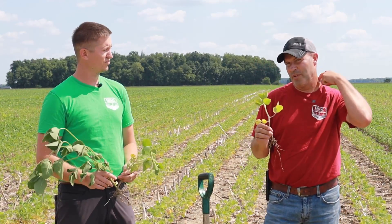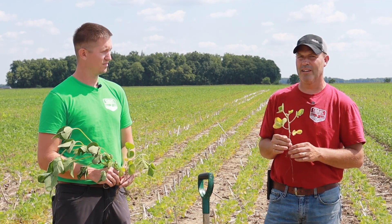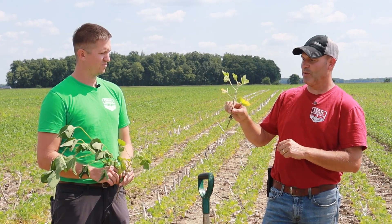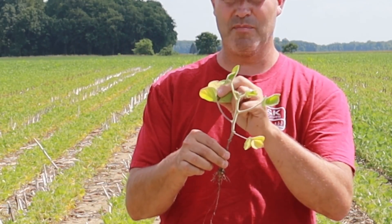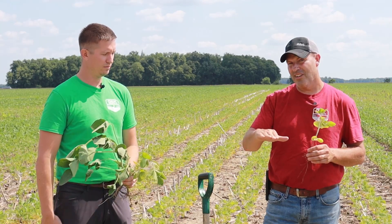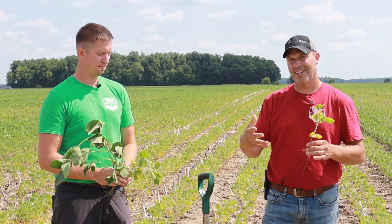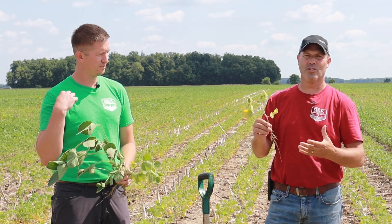The two things we've been noticing on beans leaf condition-wise are bacterial pustule — sometimes called bacterial blight — and Septoria brown spot. This plant actually has both. That's what the symptomology resembles. Now those are soil-borne diseases. They lay here, and when conditions are right — when it's wet and humid at the wrong time — they start to show up.